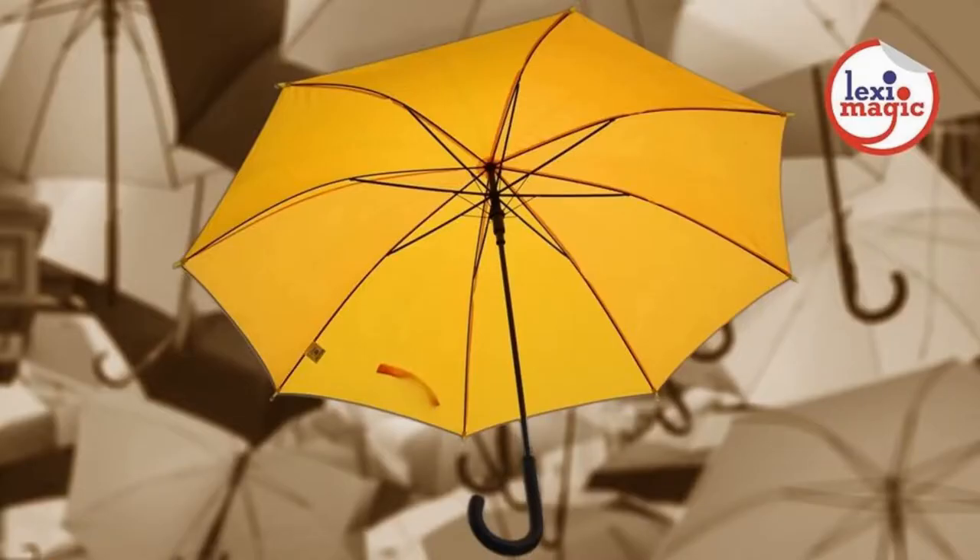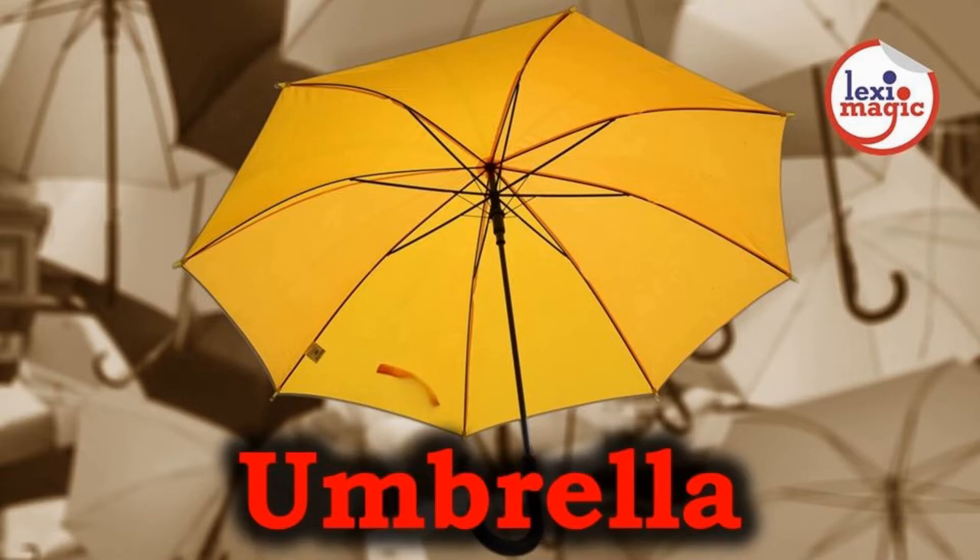Umbrella is a hand-held circular cloth canopy supported by a rod. It is used as protection against sun and rain. The word originated from the Italian word umbrella, which was taken from the Latin word umbra, meaning shade.